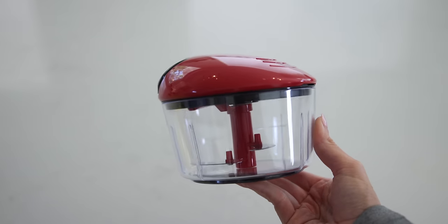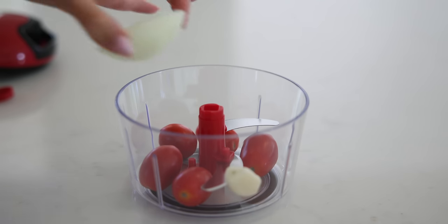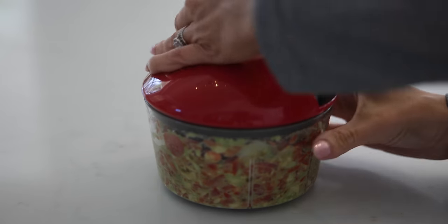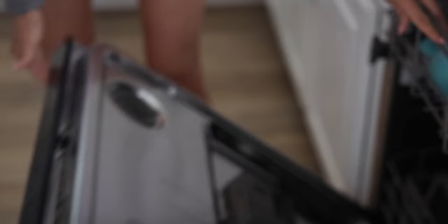Next up is another item that makes my meal prepping a whole lot easier — it is this mini chopper. There are a lot of choppers on the market and I have used and tried them all. This one is my favorite because it's easy to use and, most importantly, easy to clean. If a kitchen gadget takes me more time to take apart and clean than the time it saves me to use it, I won't have anything to do with it. You put any vegetable in here and just pull the lever. Pull it a few times for a larger, rougher chop; pull it more and it gets finely chopped. Pro tip for parents: chop vegetables up really fine and hide them in your child's pasta sauce. It only has three parts, is easy to clean, and is even dishwasher safe.